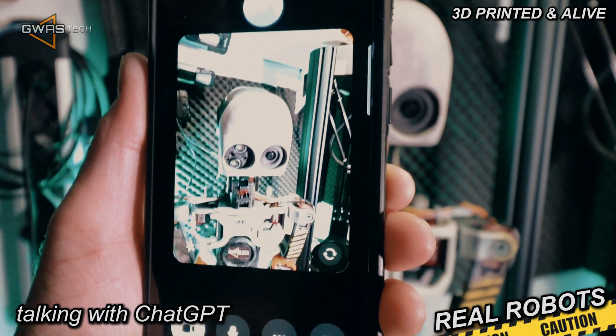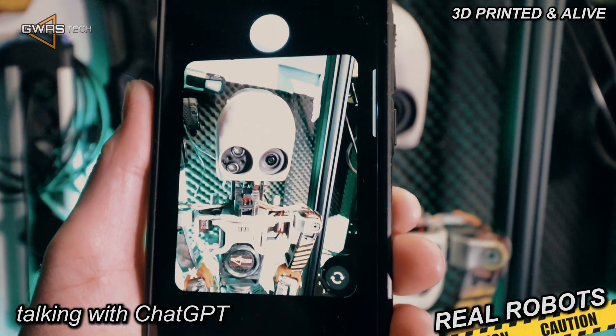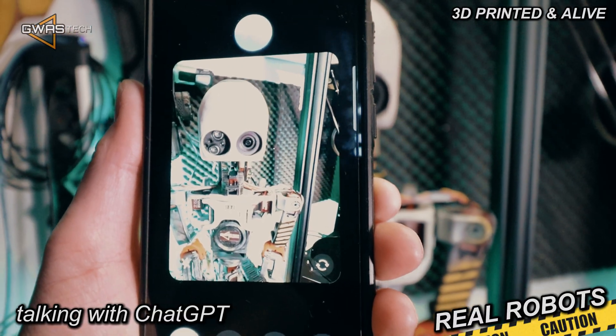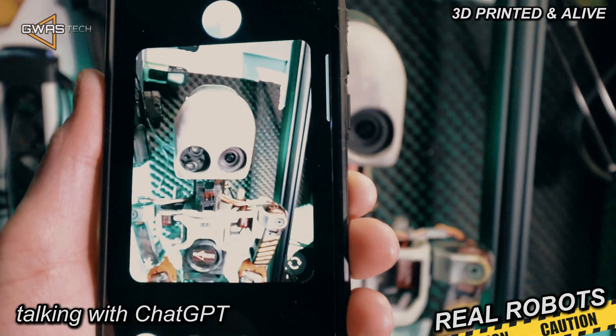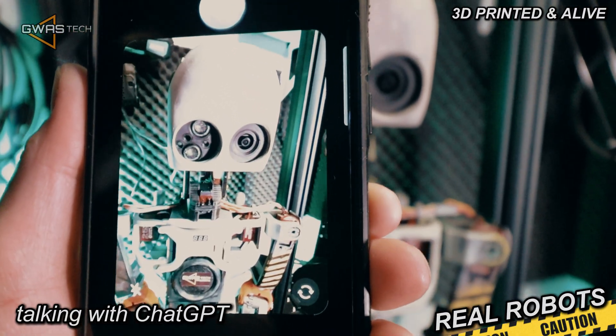And adding those natural little micro movements so he feels more alive. We also integrated voice recognition so he can respond to commands and have a bit of a personality. All those little tweaks kind of help him come to life and feel more like a character than just a machine.